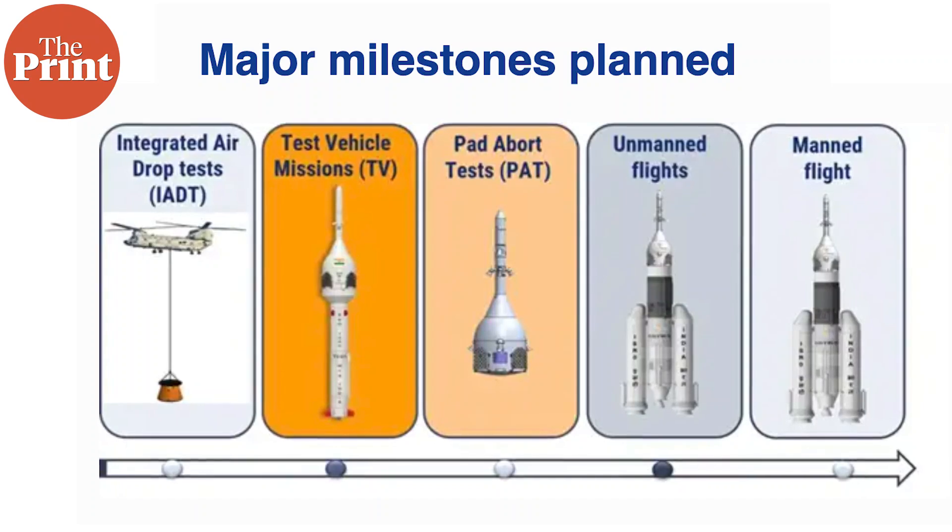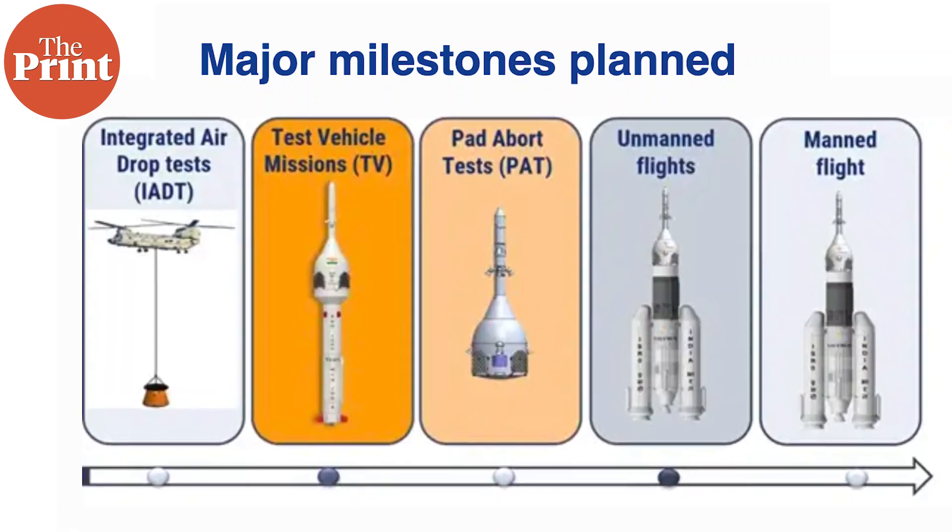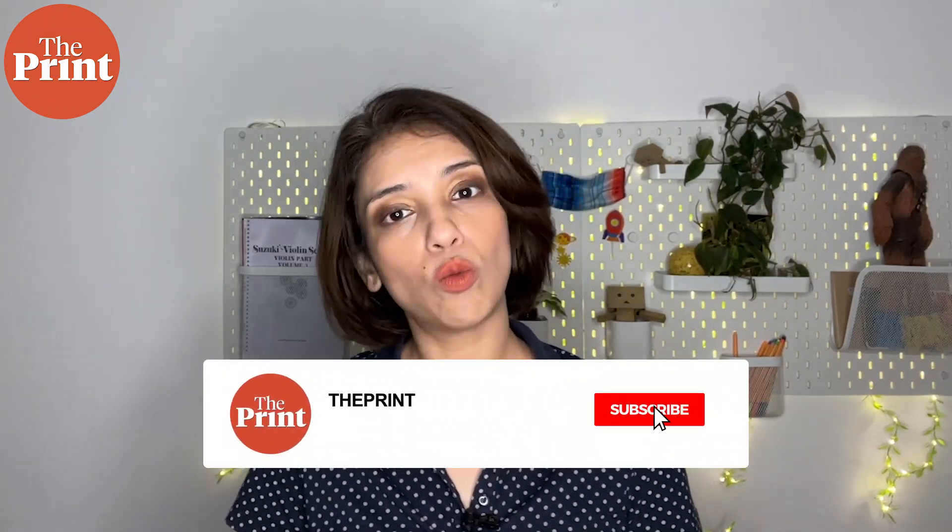Other tests will soon follow. Once all these systems and subsystems have been tested without any human beings present inside, there will be full flights — but still uncrewed, without humans. And after these successful test flights, the first humans will be launched into space from India, orbiting the Earth for four days to a week before splashing down into the Indian Ocean in their crew module.